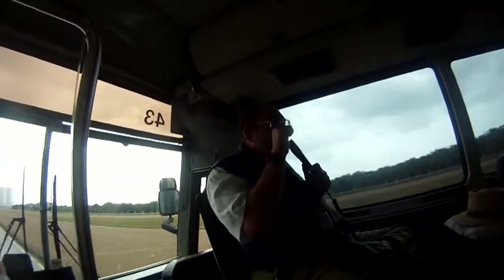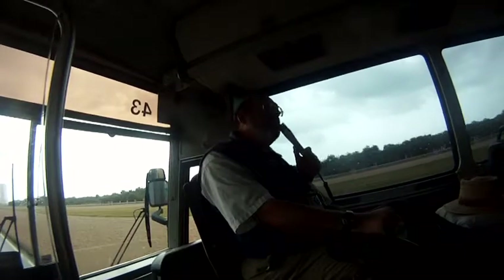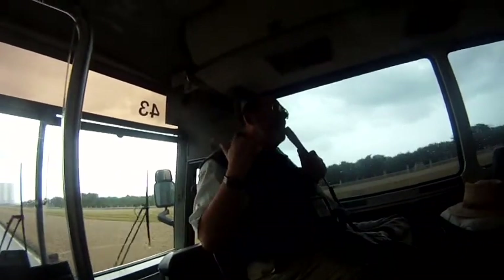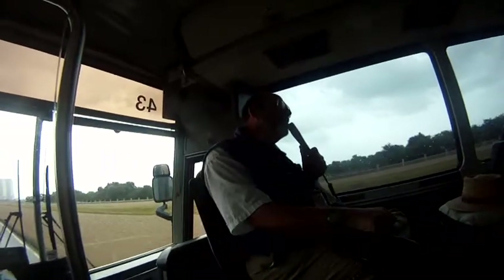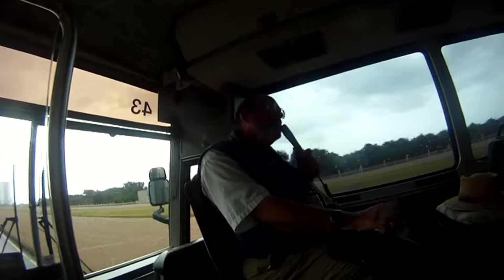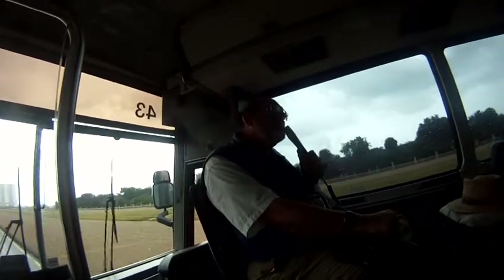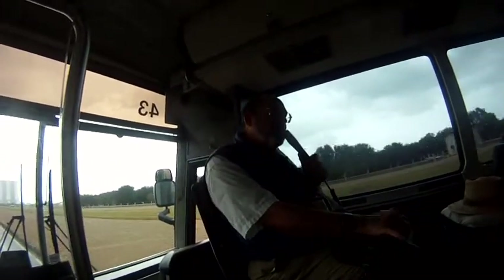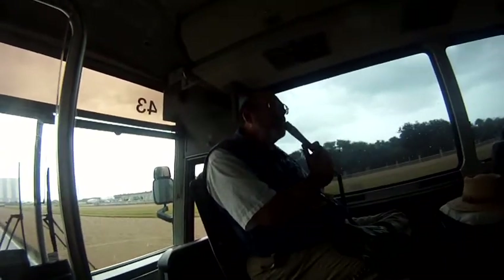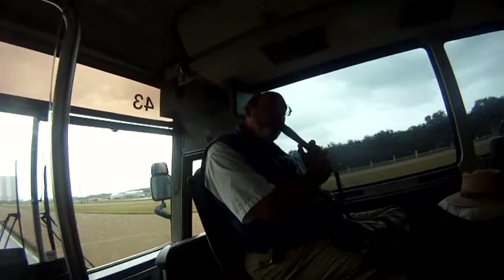But it is rocket science the way it switches over. When we leave you at the Saturn Center, they've actually rebuilt one of these firing rooms and they have the original consoles they used in Apollo wired in. We've upgraded them now several times for Shuttle and for the future. They'll take you through a simulated launch of a Saturn V from this viewpoint.